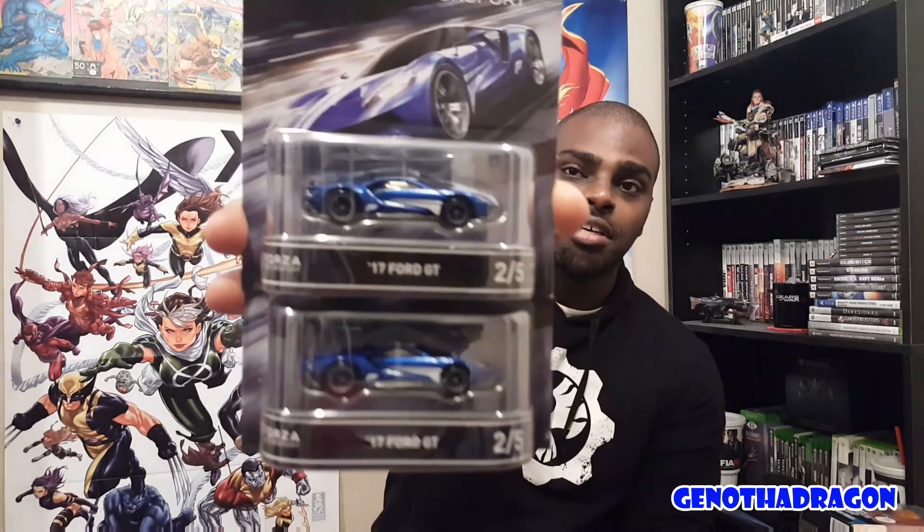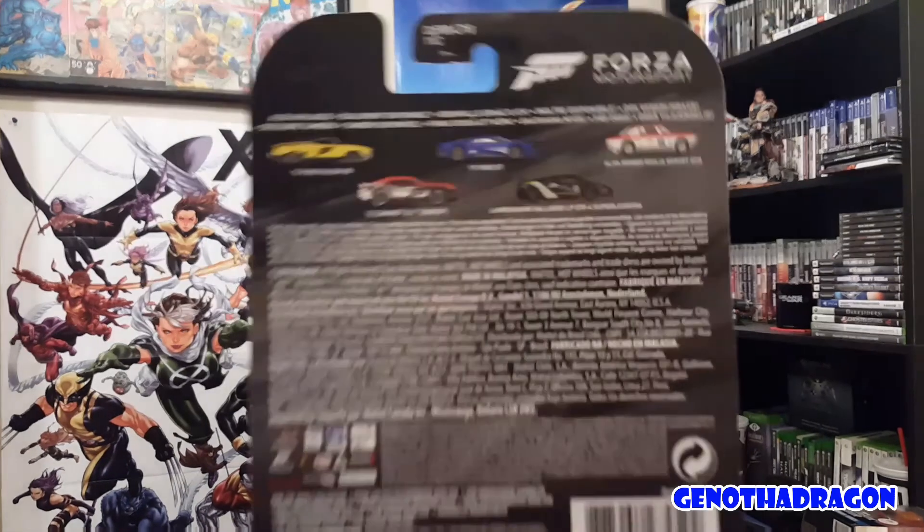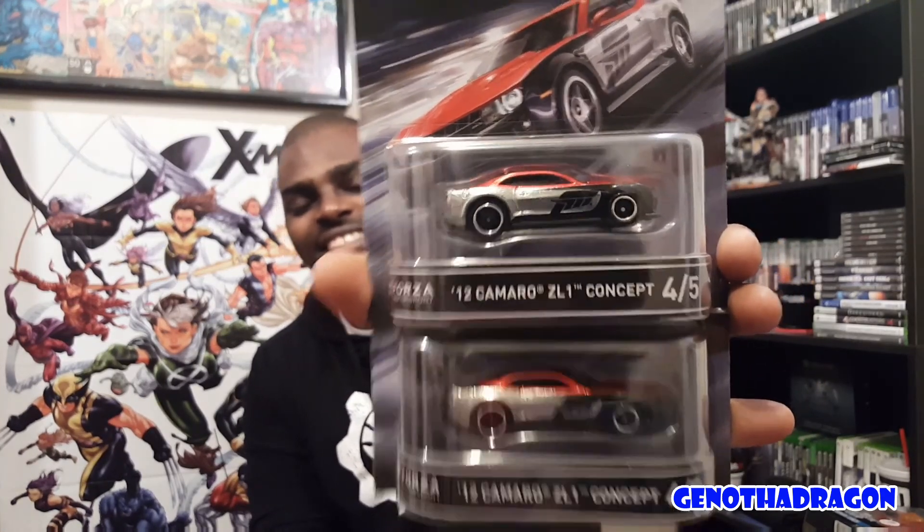Next up, jumping into this series that's been around for a while — I only had the Lamborghinis in this one. Got the Forza Motorsport series — specifically Forza Motorsport 6. This is the cover car, the 2017 Ford GT in blue and white. There are five different cars in the set and I have doubles of three of the five. Before I just had the Gallardo, but recently picked up the Ford GT. And then the Camaro ZL1 concept from 2012 — red on top, black and silver with the Forza logo. That's dope.